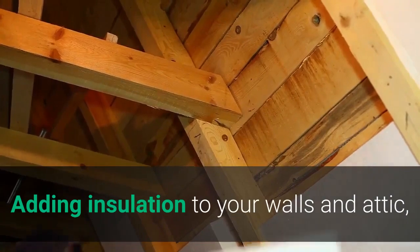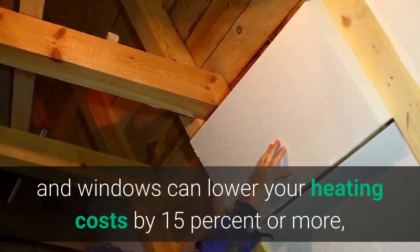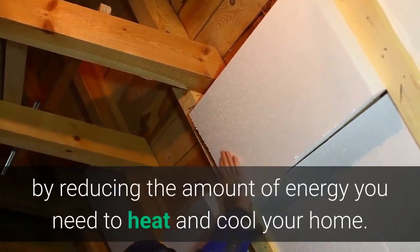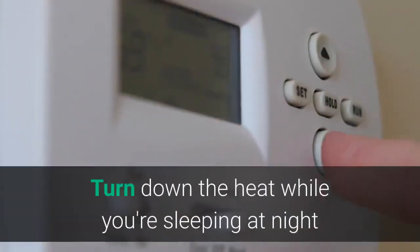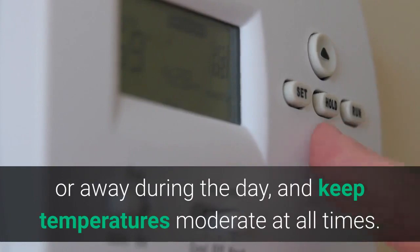Two: Use Less Heat and Air Conditioning. Adding insulation to your walls and attic and installing weather stripping or caulking around doors and windows can lower your heating costs by 15% or more by reducing the amount of energy you need to heat and cool your home. Turn down the heat while you're sleeping at night or away during the day, and keep temperatures moderate at all times.